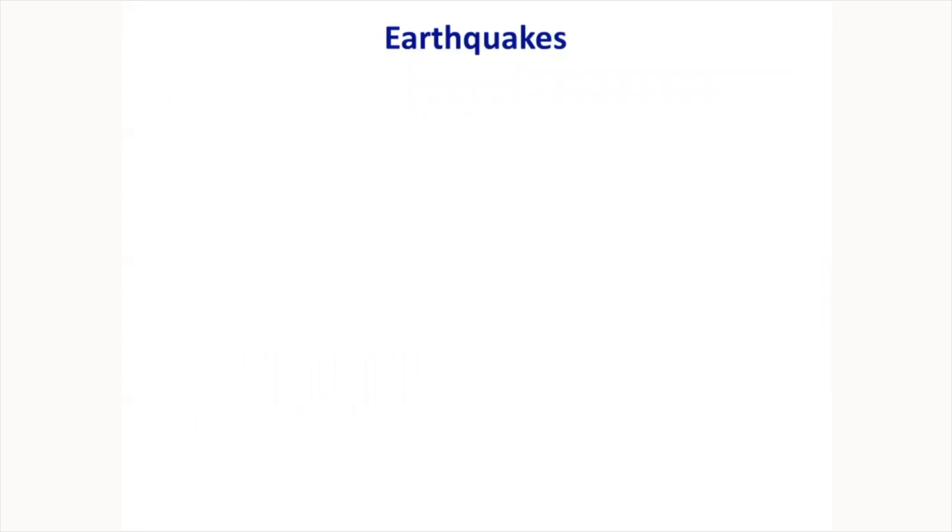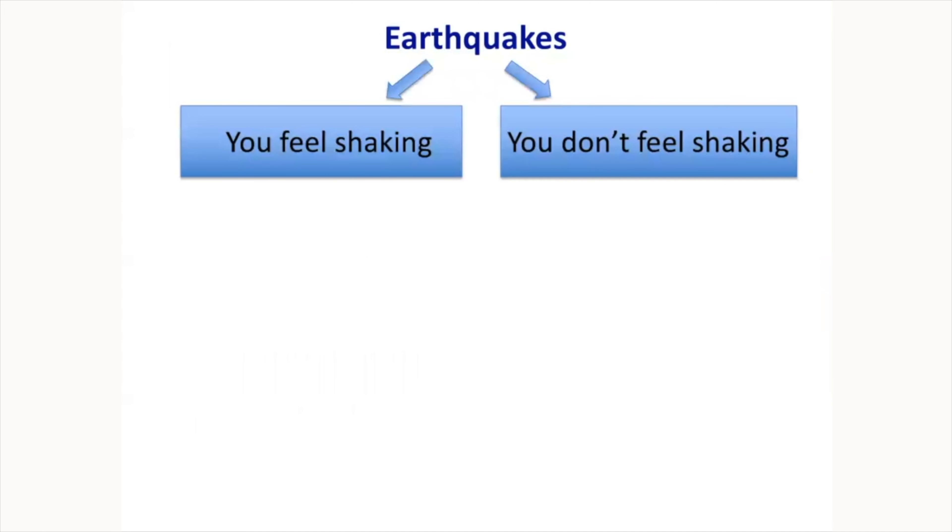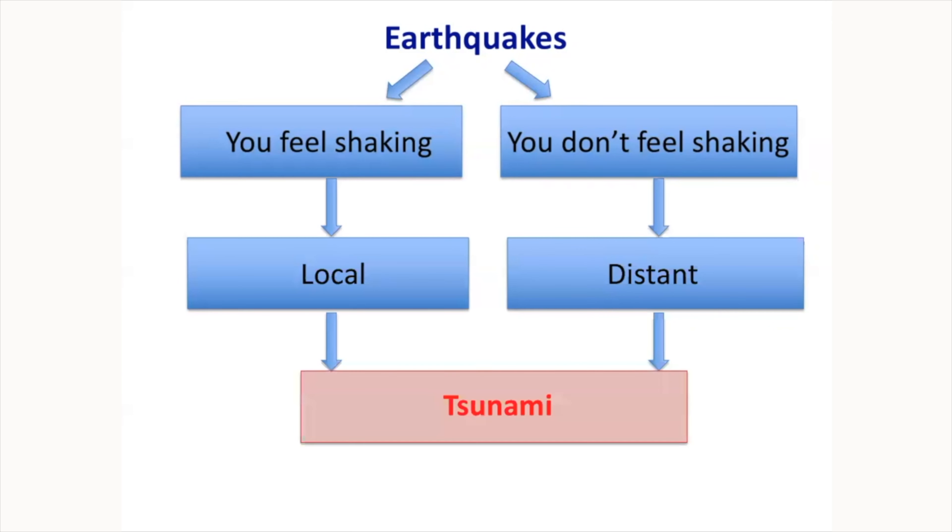Earthquakes are of two types in terms of your response: if you feel shaking where you are, it's local; if you don't feel shaking, it's a distant earthquake. Both can produce tsunamis, but your response is different because you have different amounts of time and different expected wave heights. The maritime guidance document is organized into two sections — one for distant earthquakes and one for local earthquakes.